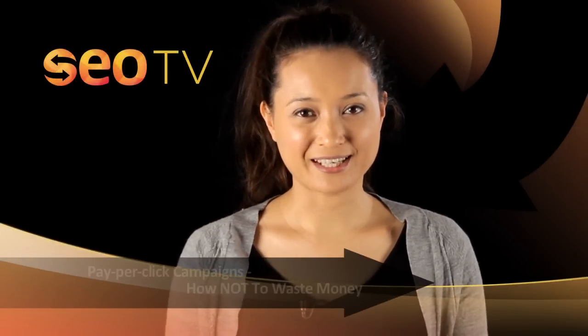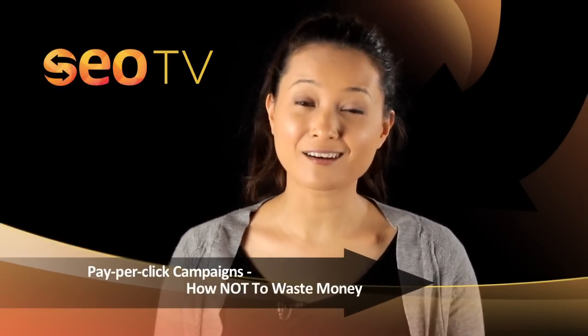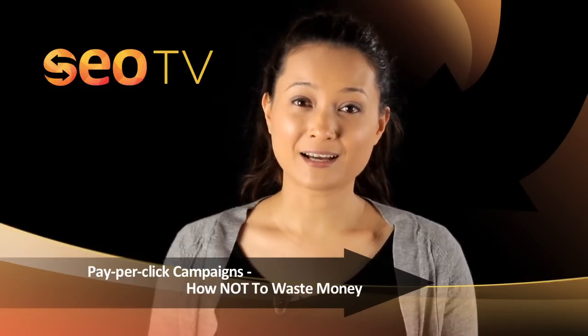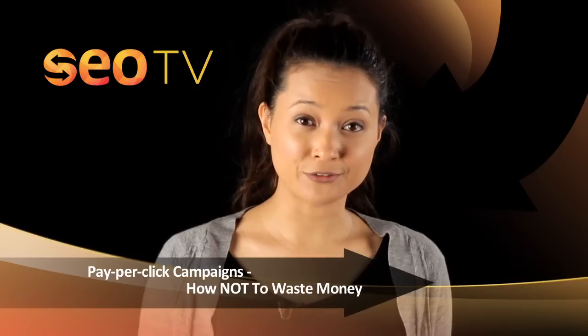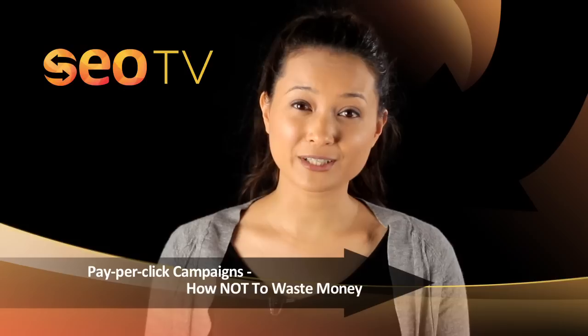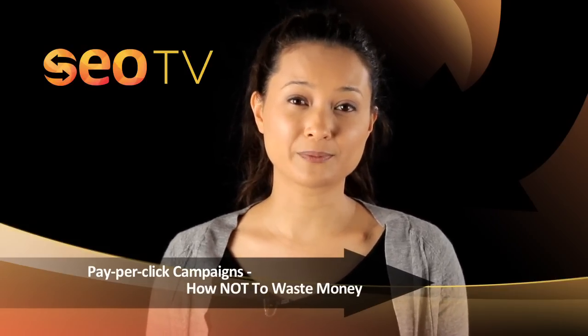Hi and welcome to SEO TV. I'm Almira and today we're going to discuss pay-per-click campaigns and how not to waste money. While PPC campaigns can be beneficial for your website and increase revenue for your business, if improperly undertaken it can quickly become a costly campaign.